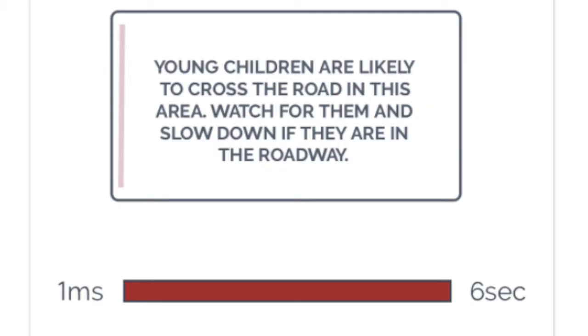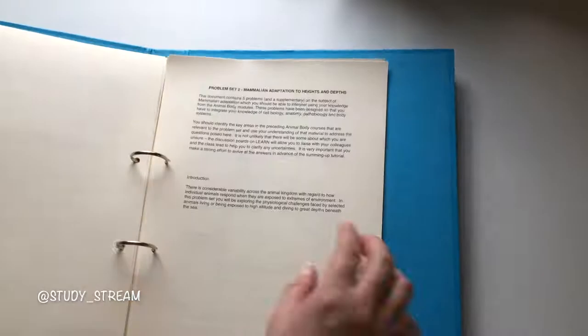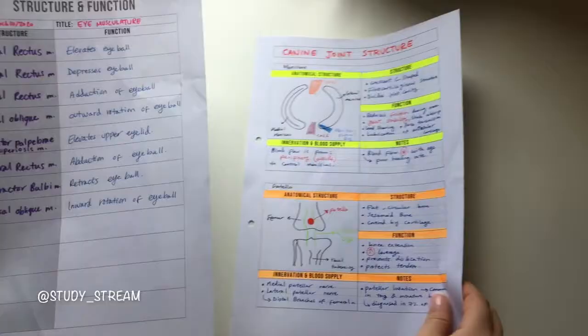My seventh tip is to organize your notes. Disorganized notes are off-putting to most students, but especially to visual learners. Organizing your subjects into different binders and using different color tabs to separate topics within each subject can help you feel more in control and less overwhelmed by course content. If you're a digital note-taker, organize your notes into separate folders on your iPad or laptop.